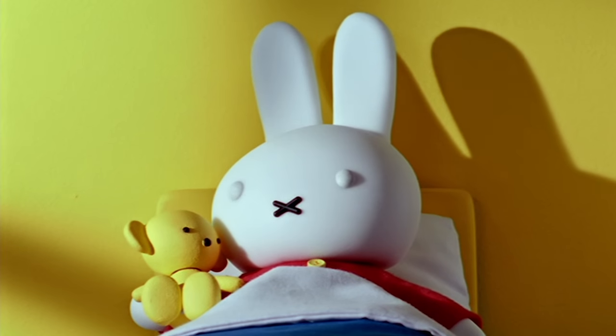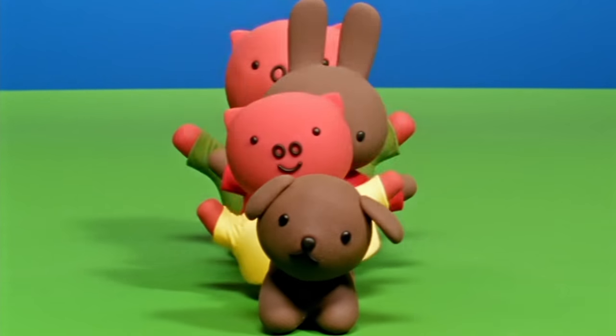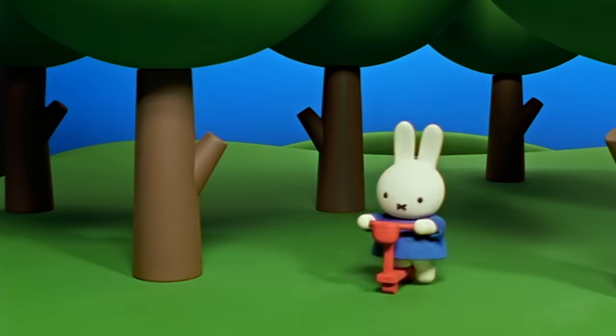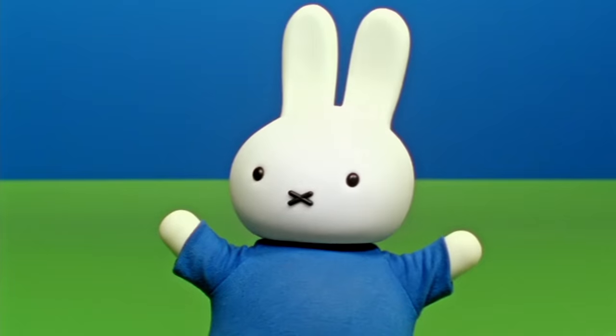Miffy! A sweet little bunny! Miffy! A smart little bunny! Miffy! A cute little bunny! Miffy!